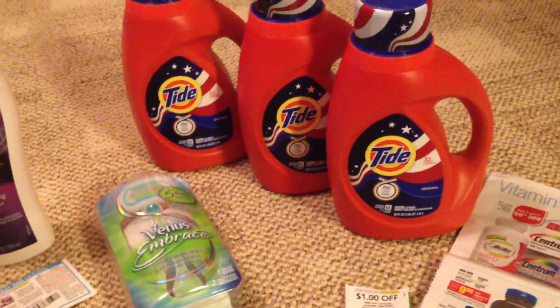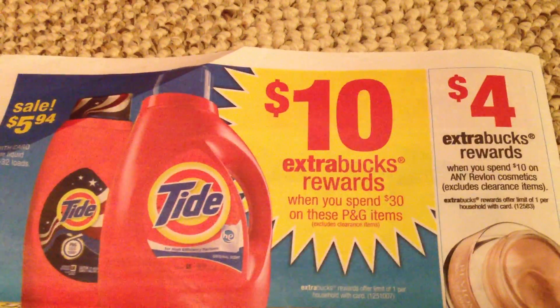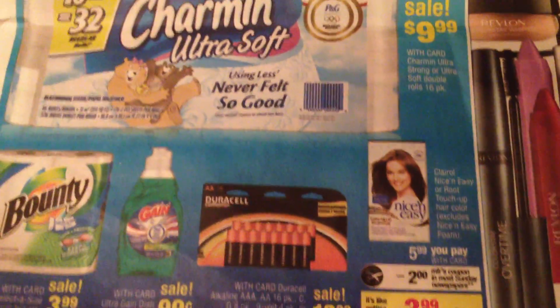Let me start off with the Tide. As you see here, you spend $30 of these P&G items and you get $10 back. So what I did was got three of the Tides and I got two of the Nice and Easy.